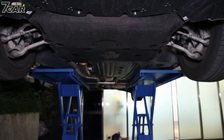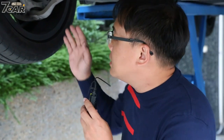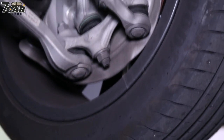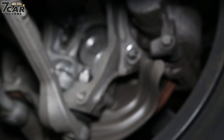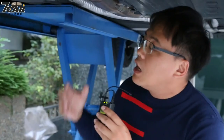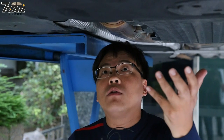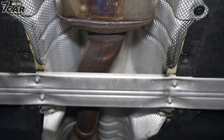Now let's look at the new 320i exterior and engine. The car has grown in size compared to the previous generation, while retaining the classic BMW design style. The new generation car looks very good. Looking at the left-hand side, the body construction uses high-strength steel, and the engine bay construction is also very important for safety.